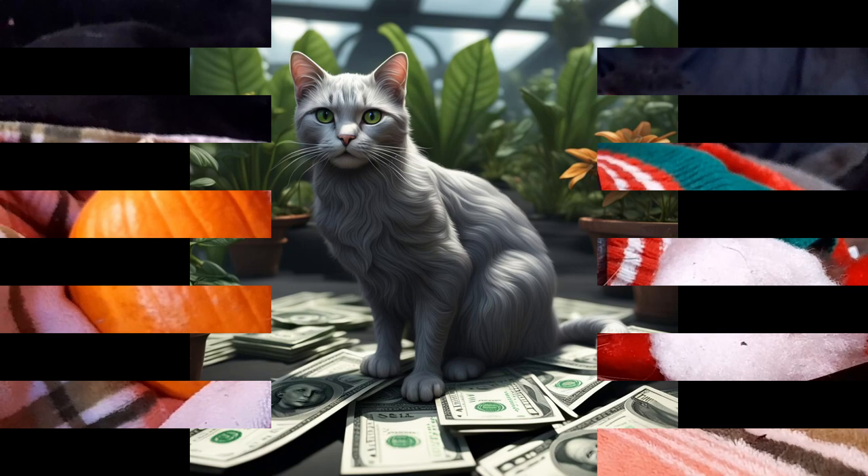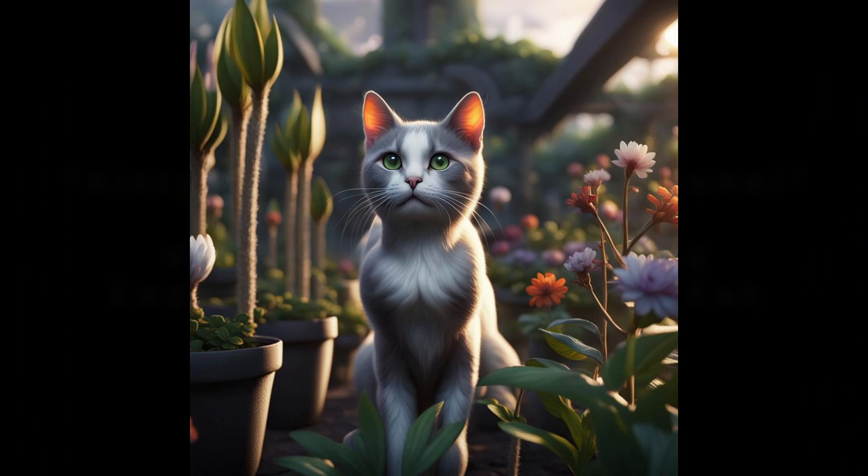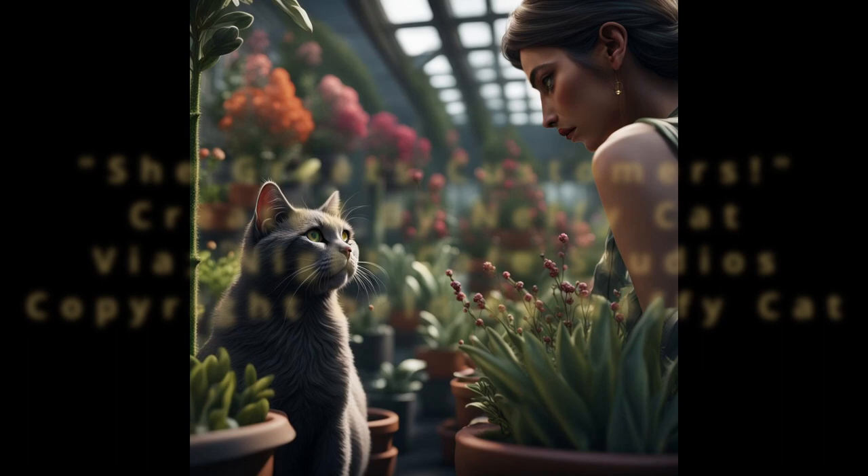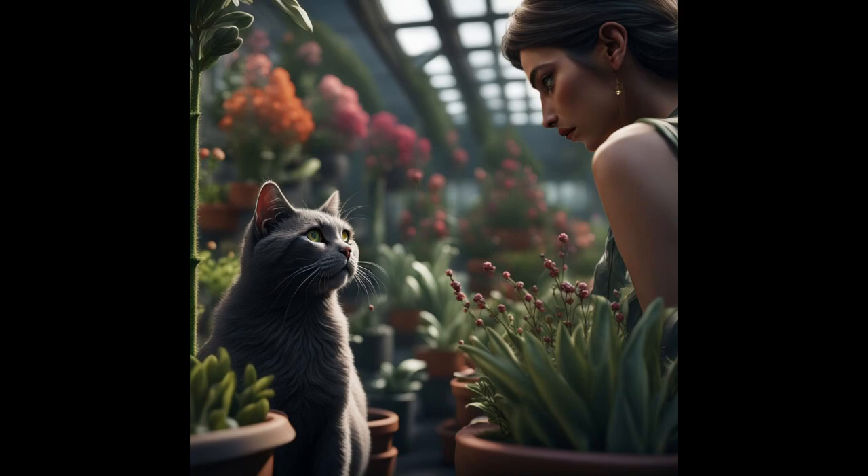She lives at the nursery now, and she comes out into the beautiful garden areas where all the plants are for sale to greet the employees every single morning. Then she greets every customer who gives her attention. She is known for helping customers who feel shy or uncomfortable — maybe they're new to a nursery store and don't know a lot about the plants. She comes up and is friendly and helps break the ice, so to speak.